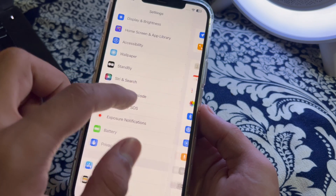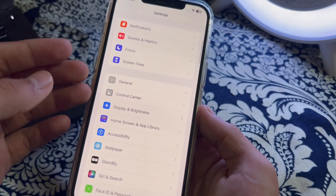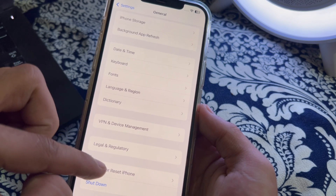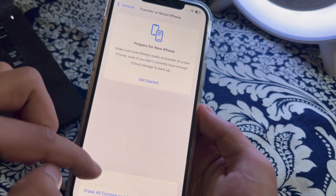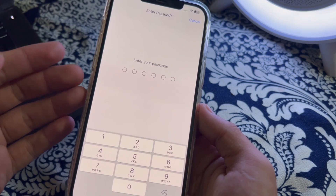If you have tried all these steps and are still facing the issue, I suggest doing a Reset All Settings on your iPhone. To do this, open General, scroll down and tap on Transfer or Reset iPhone, then tap Reset, then tap Reset All Settings. Enter your passcode and this should fix your issue.